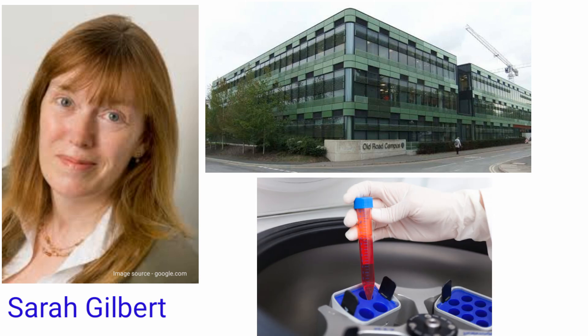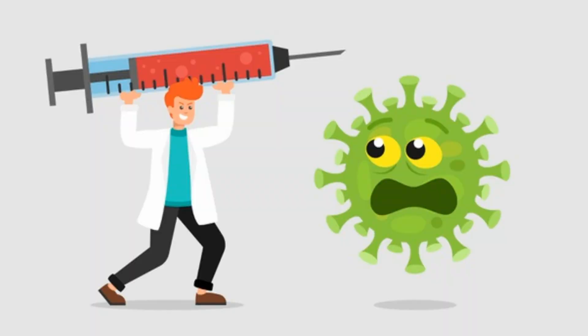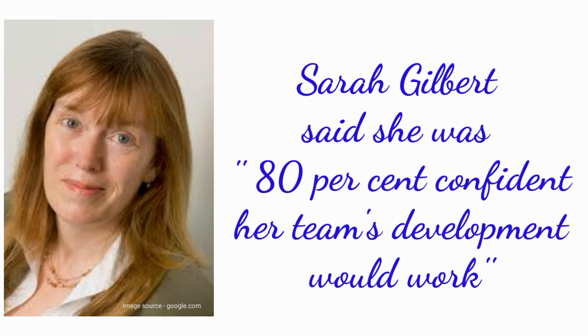Sarah Gilbert specializes in the development of vaccines against influenza and viral pathogens. This news is really promising. Professor Gilbert said she was 80% confident that the vaccine will work, and is very optimistic about the chances.